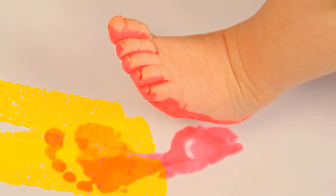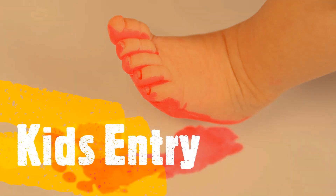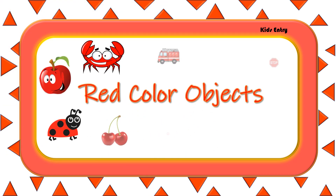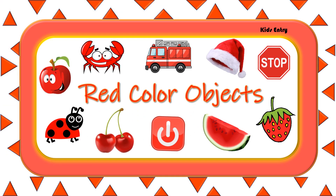This is tea. Let's learn objects that are in red color.